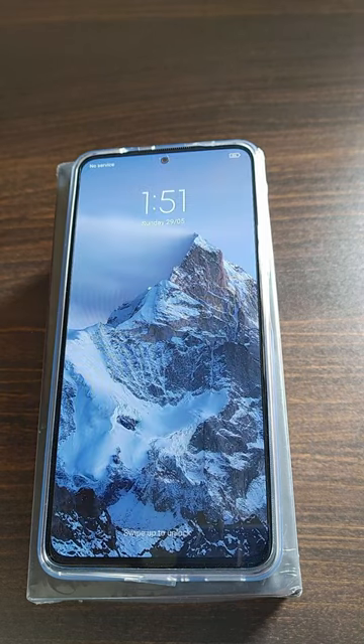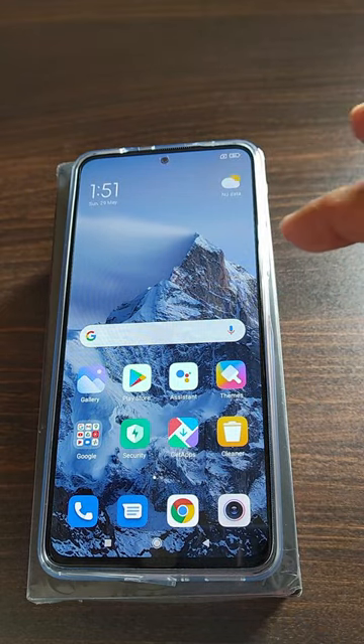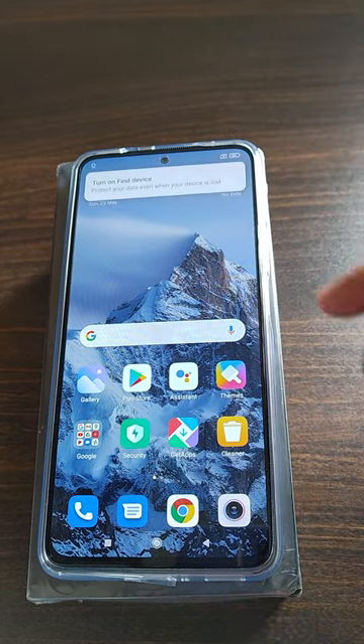This is the 8GB variant and as you can see the mobile has already powered on, and once we swipe it you can see all the apps are loaded and it's pretty fast.